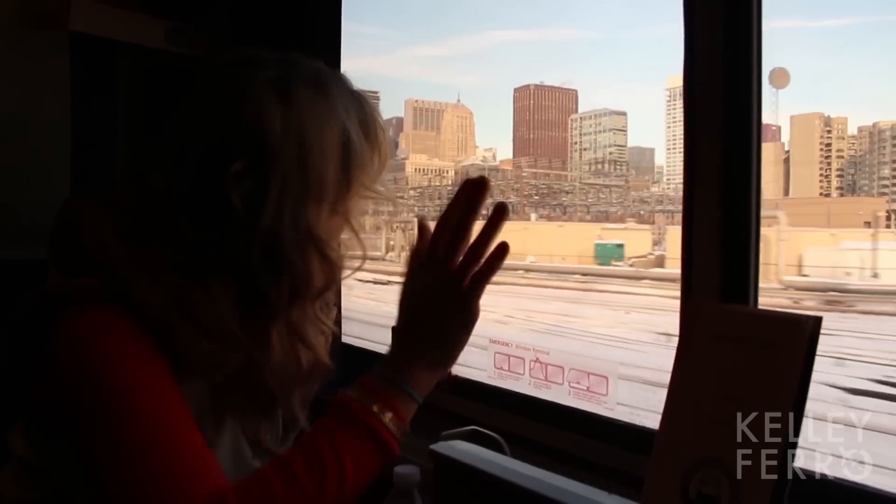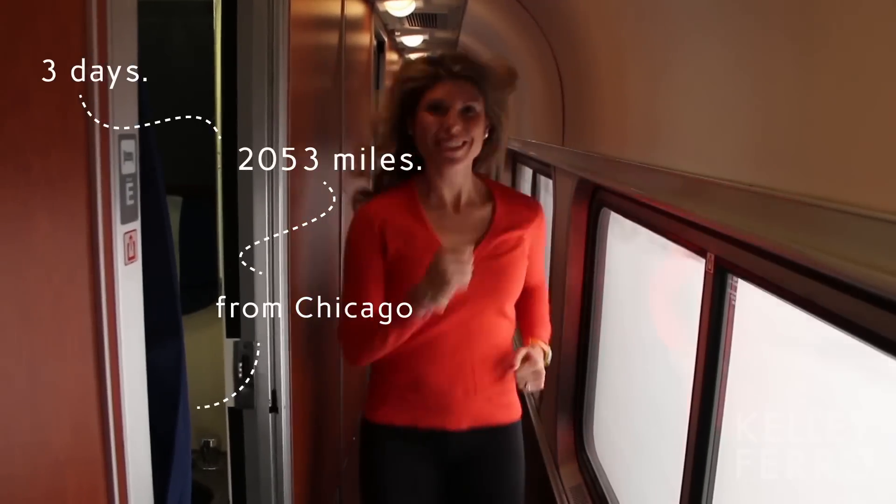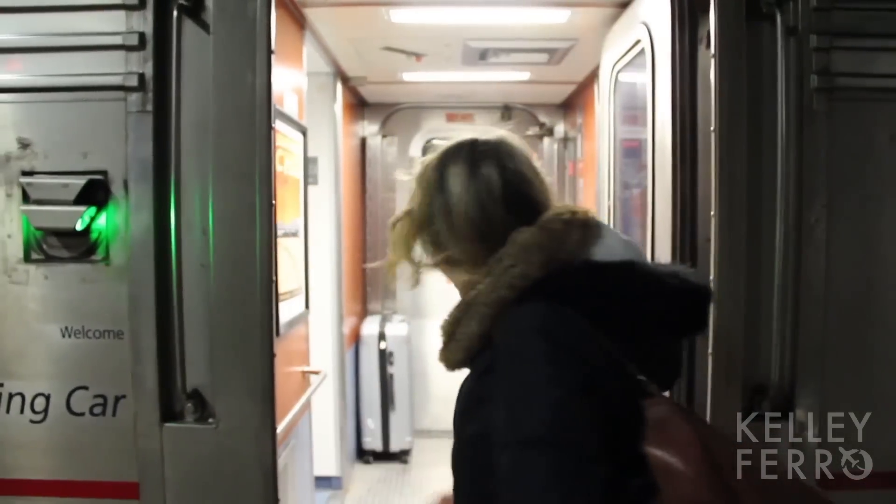I'm ready to start my train journey. Bye, Chicago. Three days, 2,053 miles from Chicago to Los Angeles. Let's go. This is Get Lost on Amtrak.